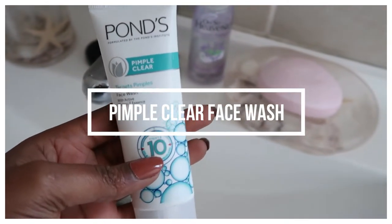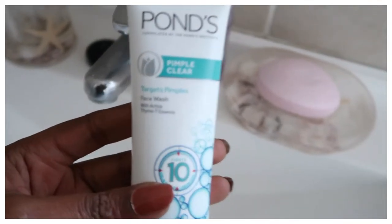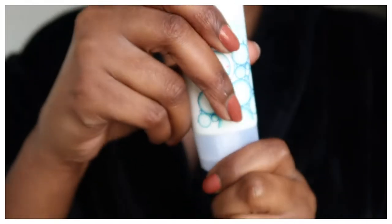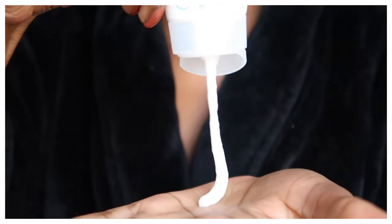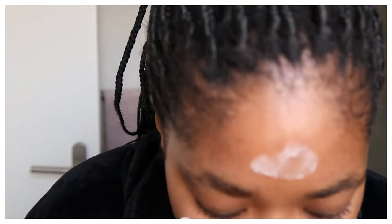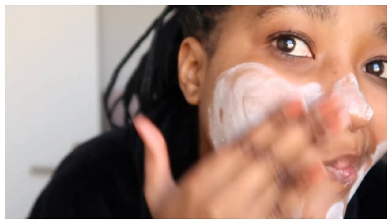So I'm going to be using this pimple clear face wash and it has active thermal tea essence which targets about 10 oil and pimple problems. You just go in and dab with your finger and then massage it in with your hand.